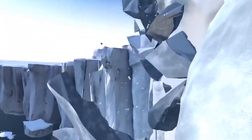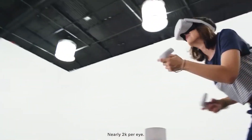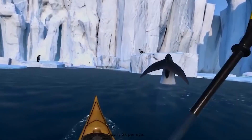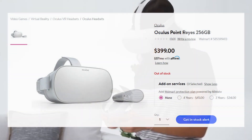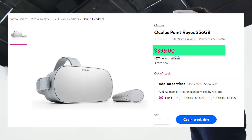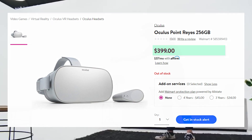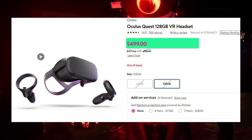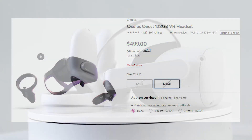If the Walmart price listing leaked back in August is true — with two different models: a 64GB priced at $299 USD and a 256GB priced at $399 USD — then we have to question why the Quest 2 is $100 cheaper than the original Quest when the Quest 2 is obviously a lot more powerful.